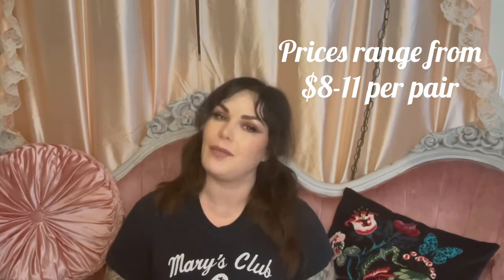Each pair was like between seven and nine dollars. I'll have my discount code at the bottom of this video so you can get a discount too. The packaging is 100% compostable, so that's exciting.